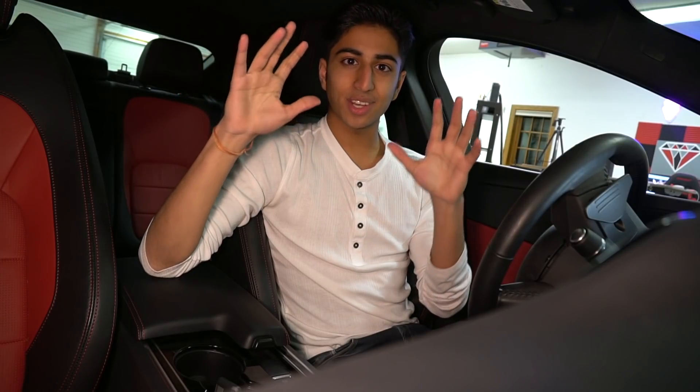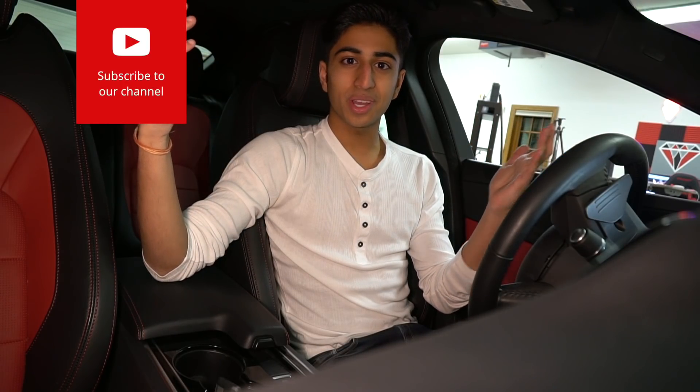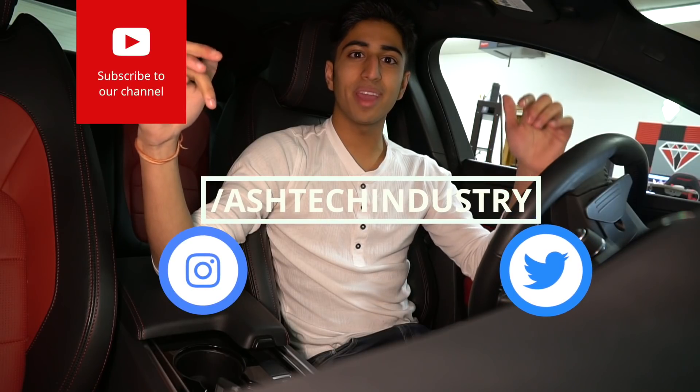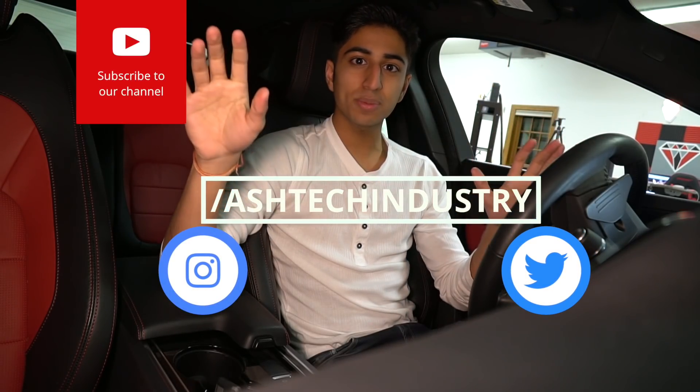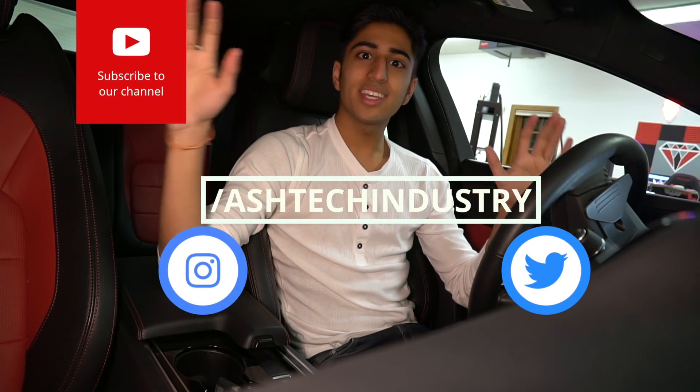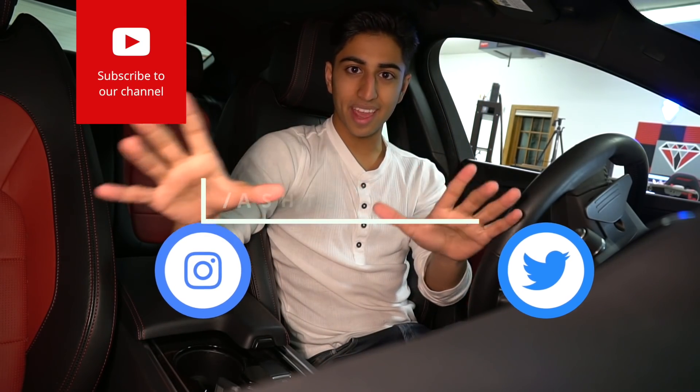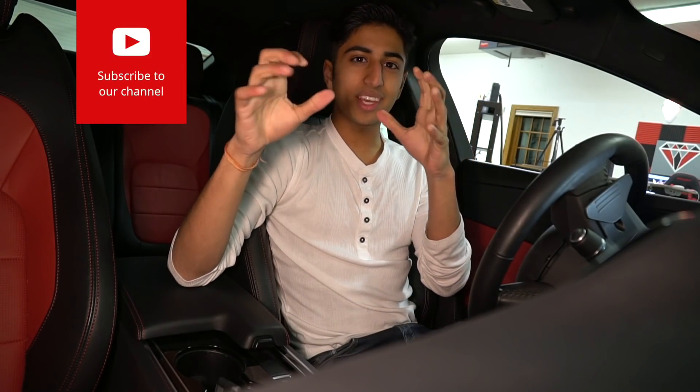This Roadster 2.0 — hypercar territory, I'm telling you. Anyway, that's all I have for now. Make sure you hit that like button and subscribe with notifications on, since that seems to be the only way to know about new videos with YouTube's current issues. Follow me on Instagram and Twitter for tech news and giveaways, and drop a comment below — do you guys think this car is worth it?